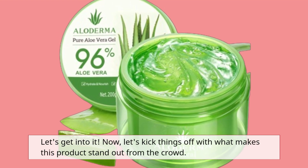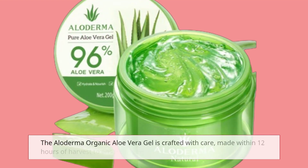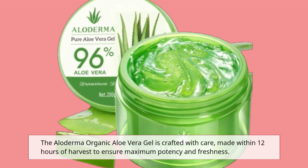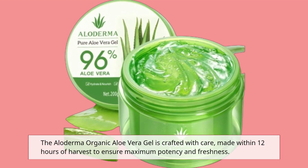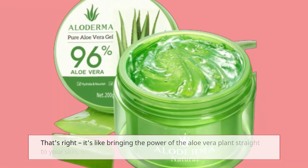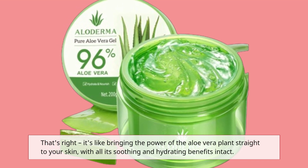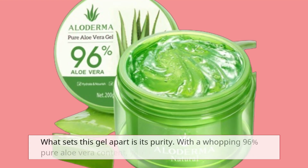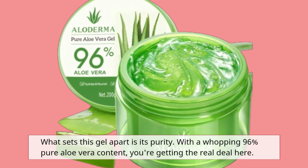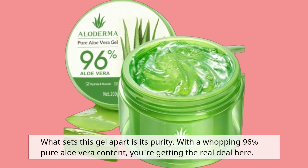Let's kick things off with what makes this product stand out from the crowd. The Alloderma Organic Aloe Vera Gel is crafted with care, made within 12 hours of harvest to ensure maximum potency and freshness. That's right, it's like bringing the power of the Aloe Vera plant straight to your skin, with all its soothing and hydrating benefits intact. What sets this gel apart is its purity. With a whopping 96% pure Aloe Vera content, you're getting the real deal here.